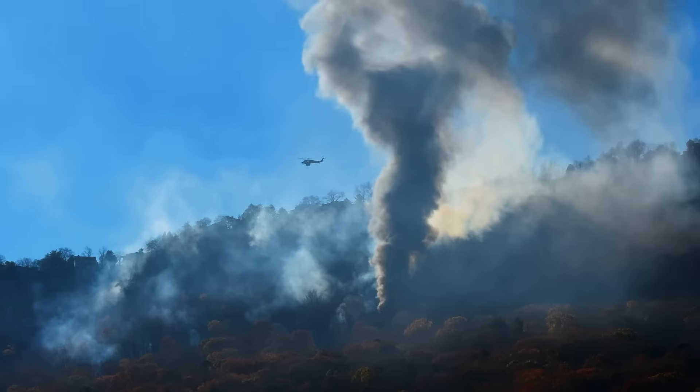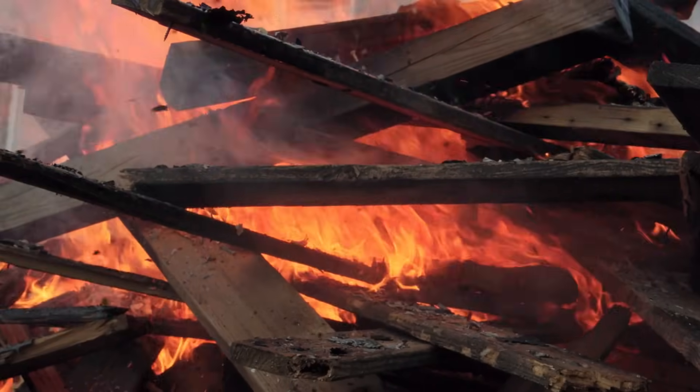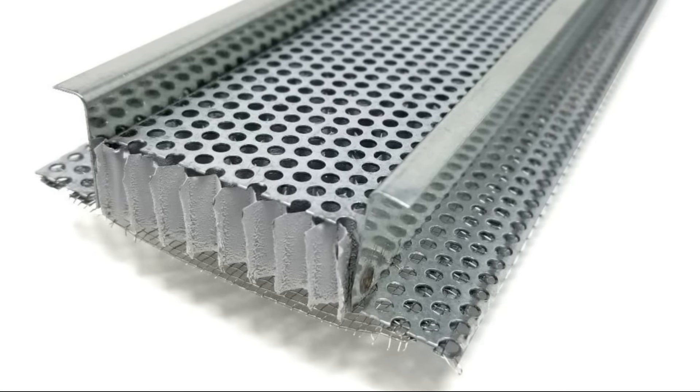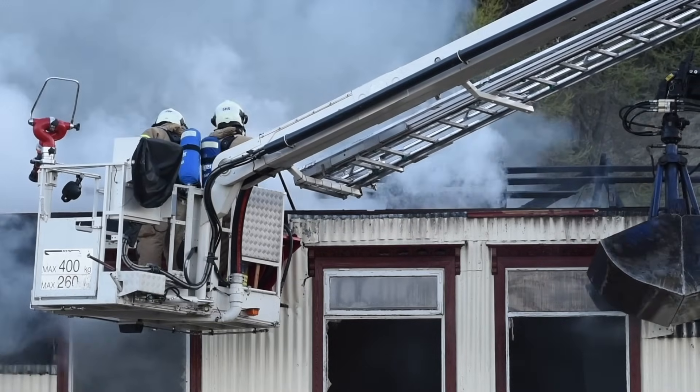So if we want to be serious about fire resistance and rebuilding in a way that can resist these fires in the future, we need to start designing unvented conditioned attic assemblies in these wildfire areas. Now of course, there are soffit vents like Vulcan Vent that are designed to resist these embers and prevent them from getting into the attic, but the fact is that once the embers are inside, it's pretty much a lost cause if you don't notice it.